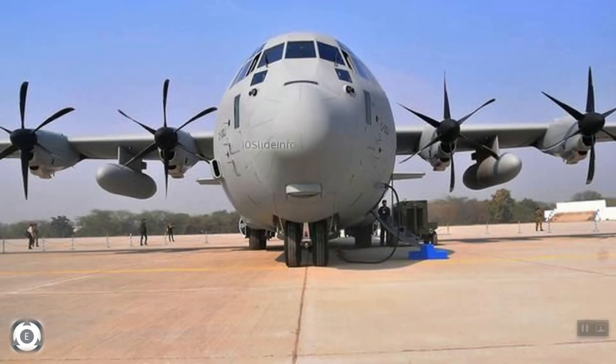Out of these 12 transport aircraft, Indian Air Force lost one of them during March 2014 when the aircraft crashed near Gwalior less than 10 minutes after take-off. A replacement for this crashed aircraft was ordered in 2016 and the same was delivered in 2019.